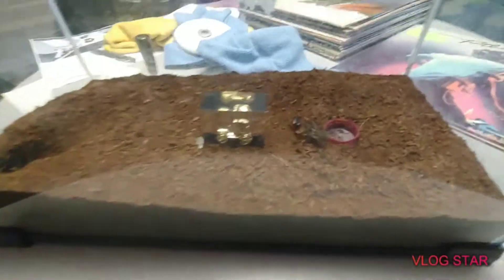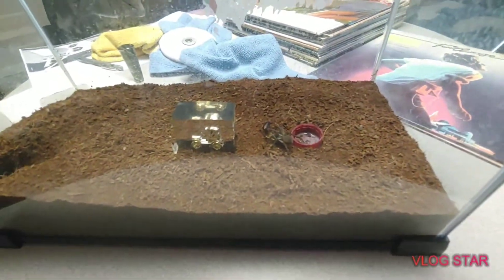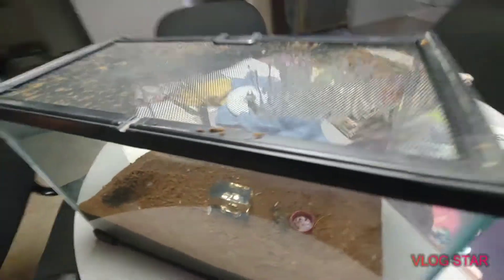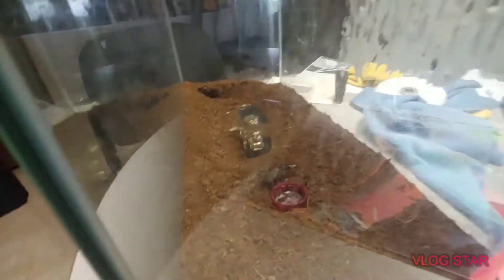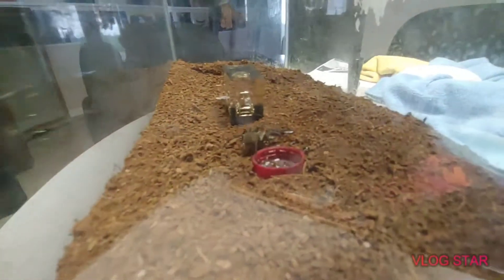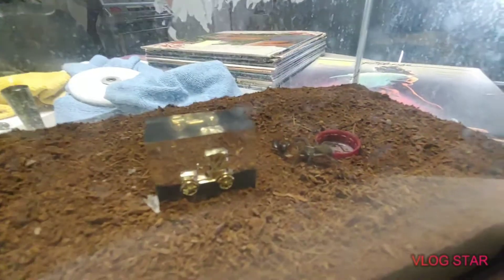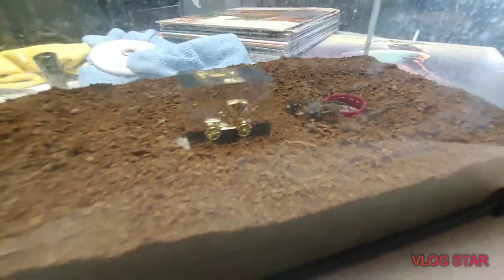Hey guys, how's it going? Today we have a big spider update, and when I say big I mean big as in size. Look at this girl — I still have yet to name her, so if anybody wants to help me with that. She just ate a whole june bug last night.